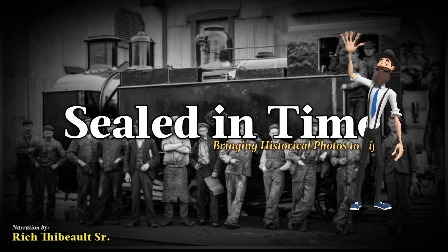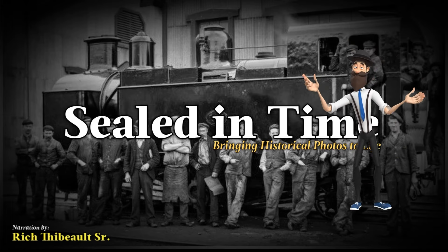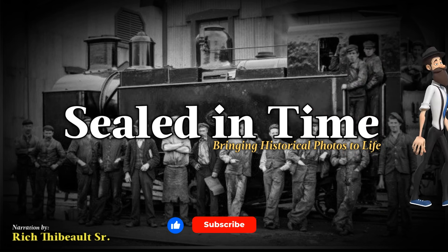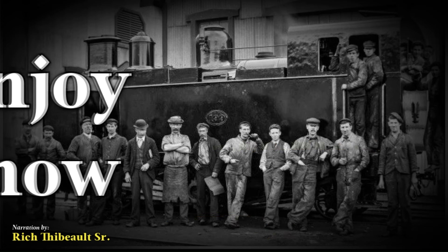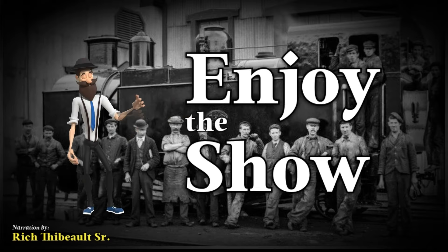Hi and welcome to another Sealed in Time production, where we bring historical photos to life. Please consider leaving a like and a comment, letting us know which photo is your favorite. Don't forget to hit the subscribe button and click the bell to be notified whenever a new video is posted. Thanks for watching and as always, enjoy the show!